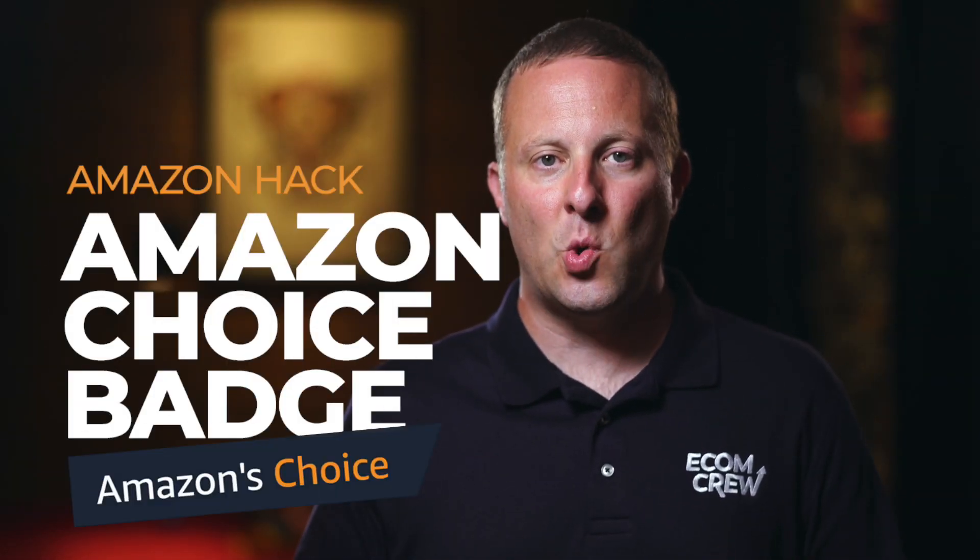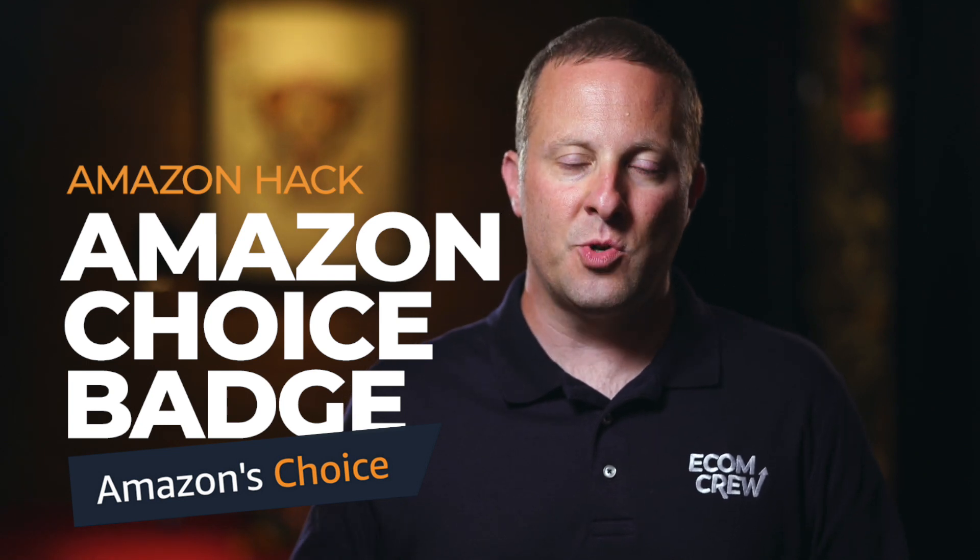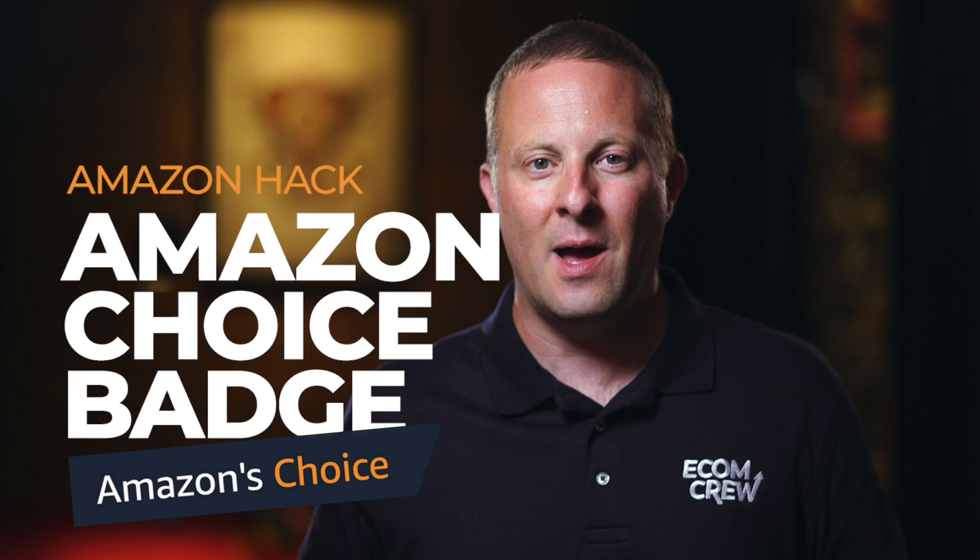Hey, I'm Mike Jackness from Ecom Crew and I'm back today with another Amazon advanced selling hack. Today I'm going to be talking about the coveted Amazon Choice badge. This is something that we've seen affect our conversion rates and our sales more than anything else on Amazon in recent history.